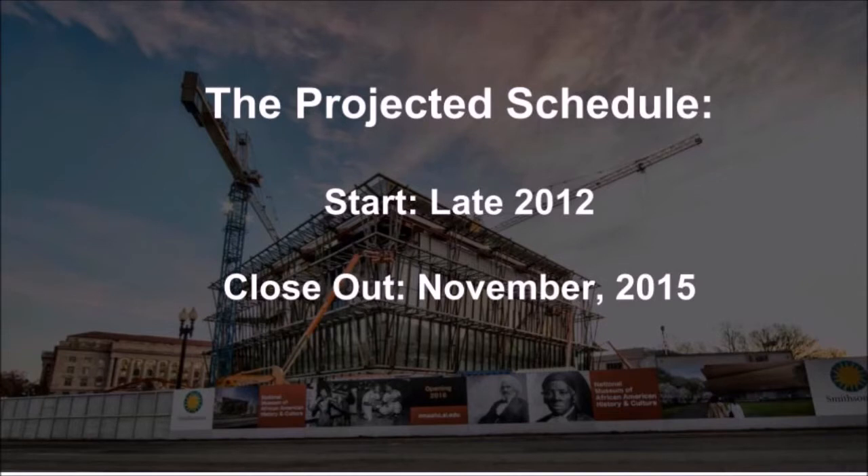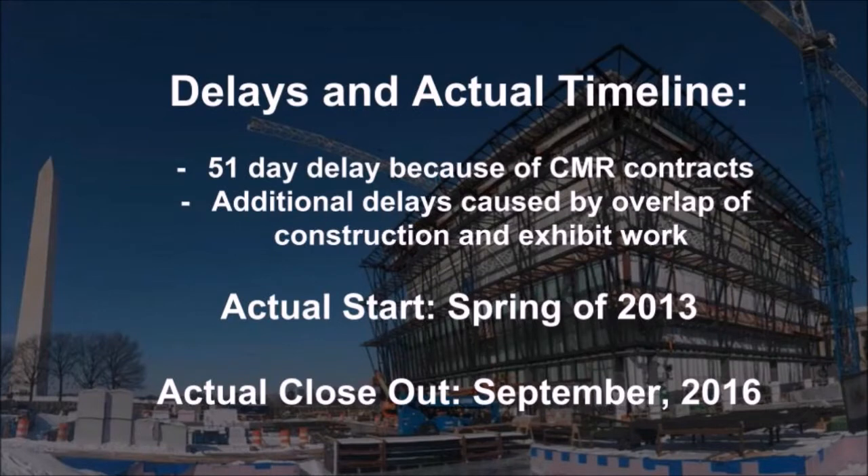In 2009, the design team was selected, and in 2012, the contract was awarded to the contracting team. The original schedule called for construction to begin in 2012 and end in November 2015. However, delays in administering construction management at-risk contracts and other inefficiencies pushed the start to spring 2013, 51 days beyond the expected date. Additional delays were caused by overlapping construction and exhibit work due to conflicting work sequences, ultimately pushing completion to September 2016 — almost a full year later than expected.